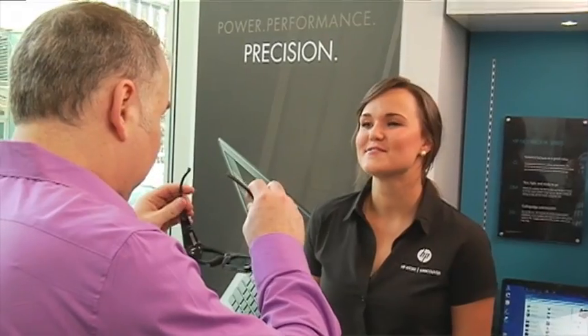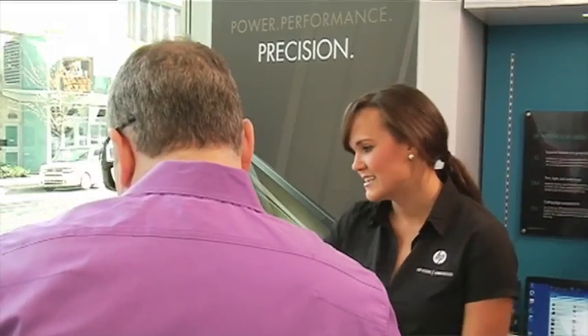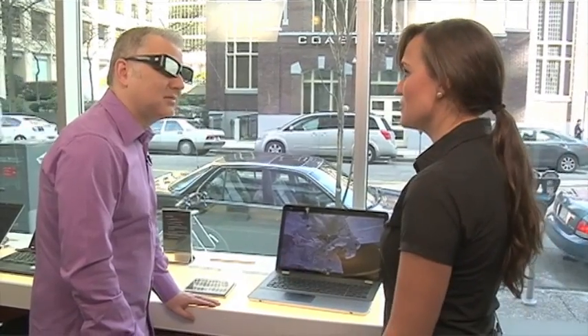So the glasses actually come with the laptop? Yes, they come with the laptop. And they're active shutter technology as well, so it's syncing with the screen. You have the two little sensors here, and it syncs with that, and they have a lifelong battery in there, so you're set.